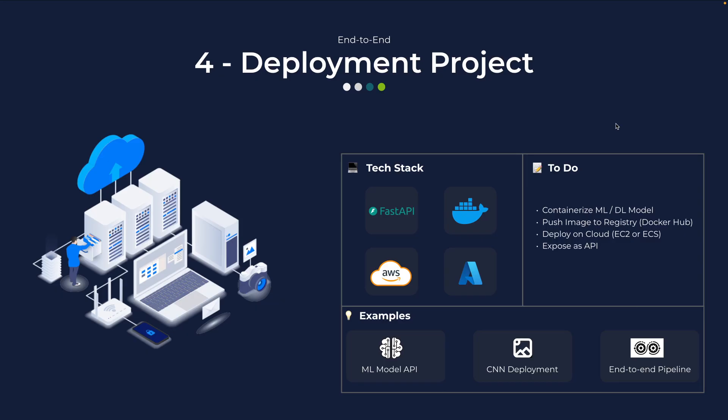Here's the truth: if your model isn't deployed, it doesn't exist. In this fourth project, you will take a model you have already built — a machine learning or deep learning model from the previous ones — containerize it with Docker, push it to a registry like Docker Hub or AWS ECR, and deploy it on an AWS EC2 instance or a container service. Using FastAPI or Flask, you can expose these models as REST APIs so anyone can interact with them or integrate them with front-end tools. Example projects can be exposing your ML model as an API for credit scoring, deploying a CNN model for image recognition, or wrapping an entire end-to-end pipeline and providing it as a service. This one proves you are not just a data scientist — you are an engineer who can ship models.